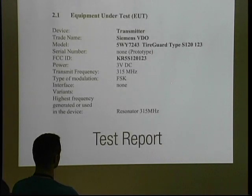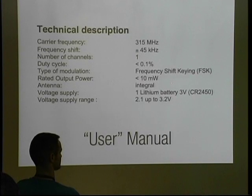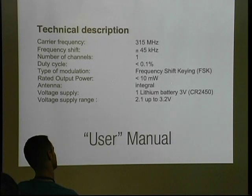Digging further into the FCC documents, we see they use FSK modulation — very common for very inexpensive wireless devices. In another document we find the frequency shift keying deviation is 45 kilohertz, which is another useful piece of information. So I thought it would be really interesting to receive tire pressure monitor signals and see what exactly is contained in the data these things are transmitting.